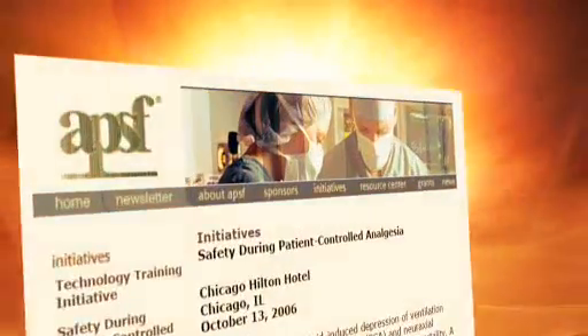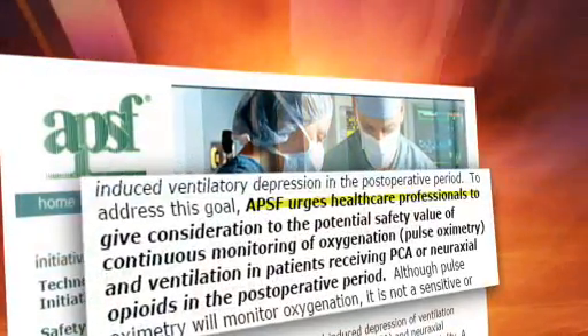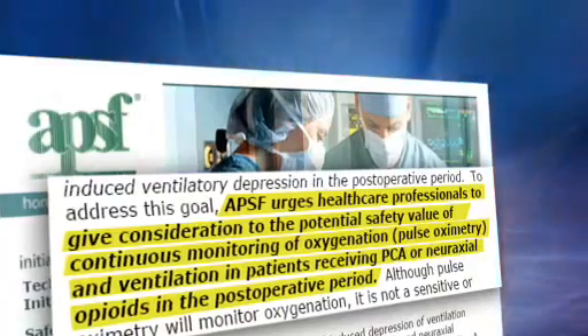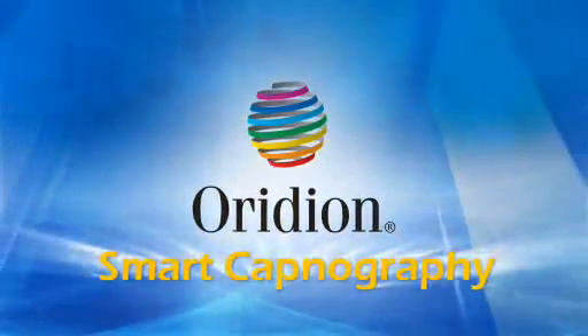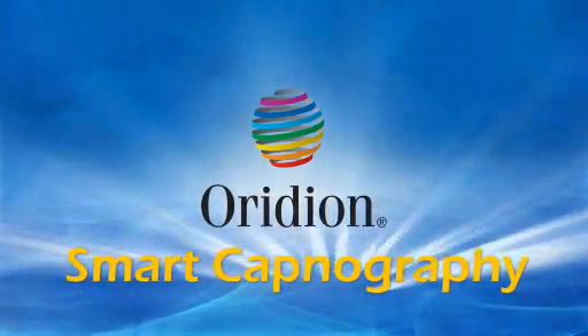Only one company took as its highest priority last year's APSF challenge to improve ventilatory monitoring and patient safety. Oridian answered the challenge with Smart Capnography — a revolutionary advancement in patient monitoring.